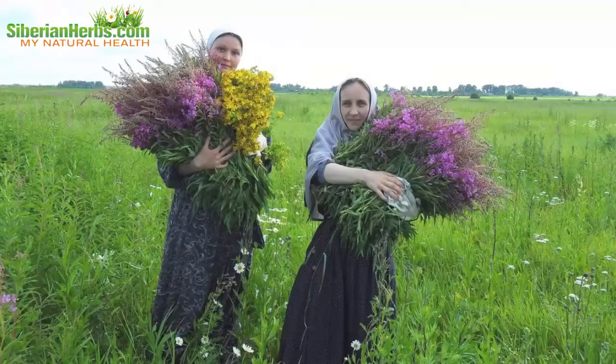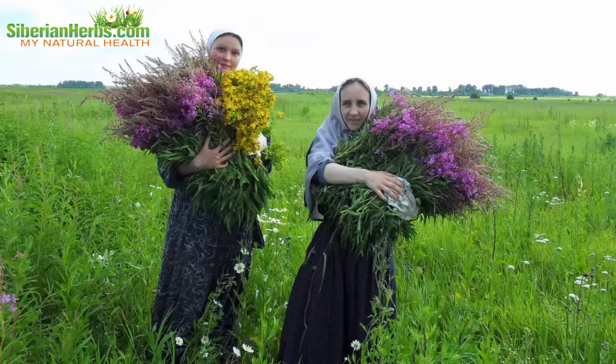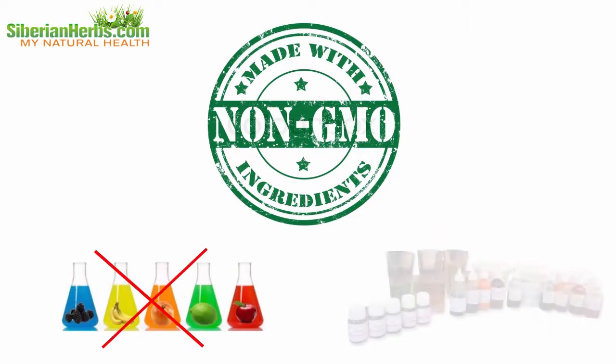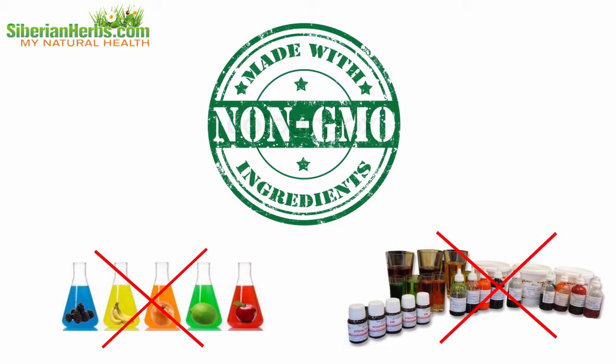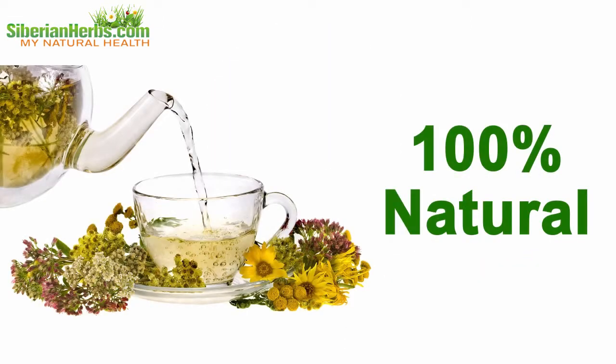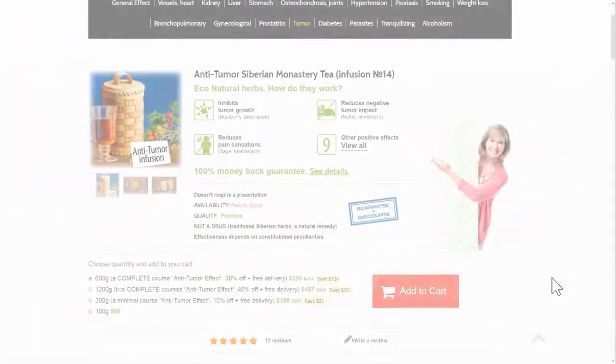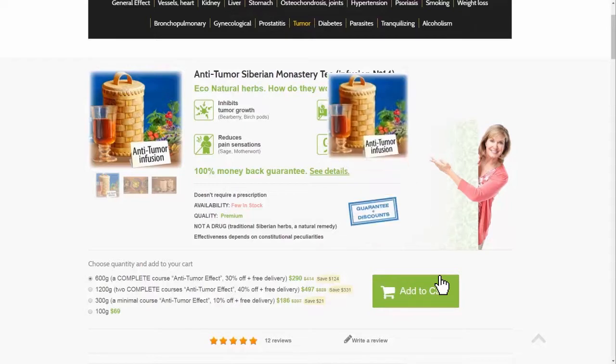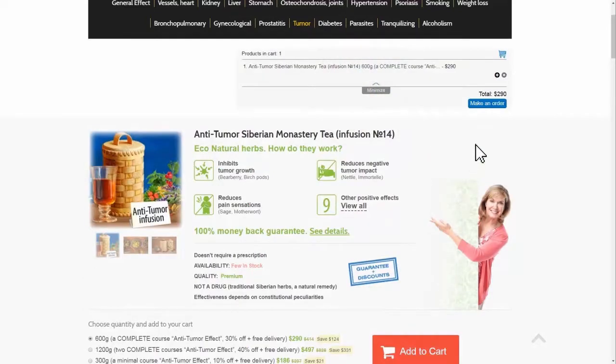All herbs are collected by hand. They are certified and there are no GMOs, dyes, flavors, or any other artificial additives — 100% natural. You can order the highly effective anti-tumor Siberian Monastery Tea at our site, siberianherbs.com. We deliver orders worldwide. Be healthy.